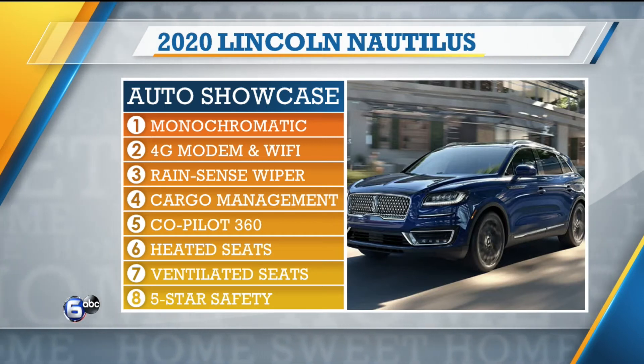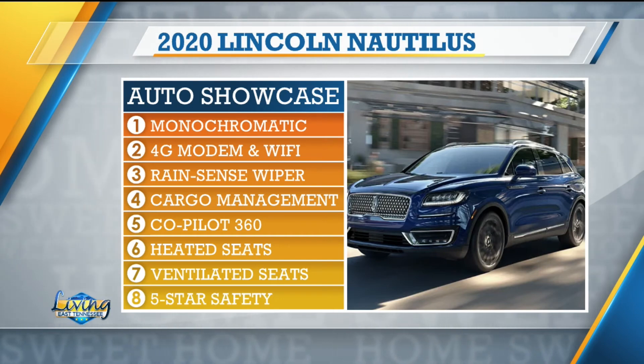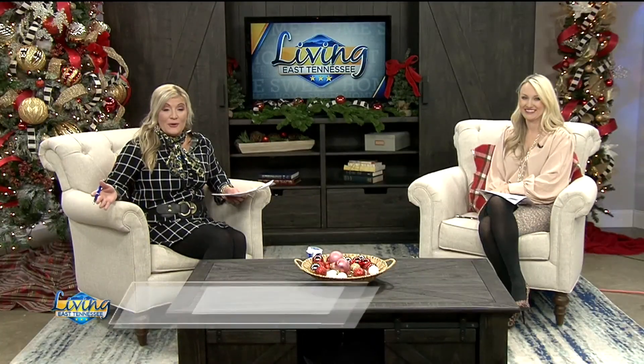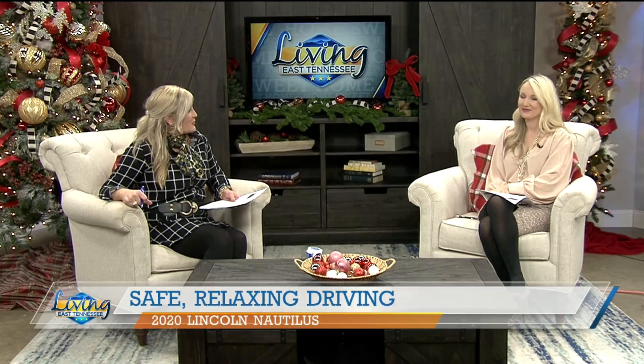Heated and ventilated seats are incredible — just a game-changer. And look how beautiful that ride is, just spectacular and gorgeous. For more information, Ted Russell Ford and Lincoln can help you out, or you can head to our website at livingeastTennessee.com.